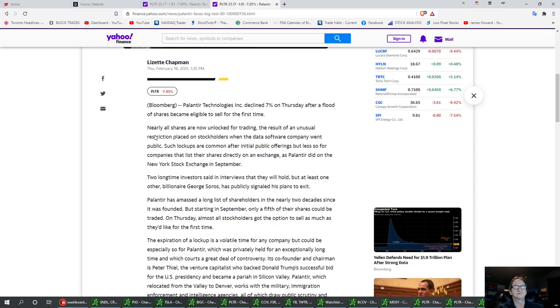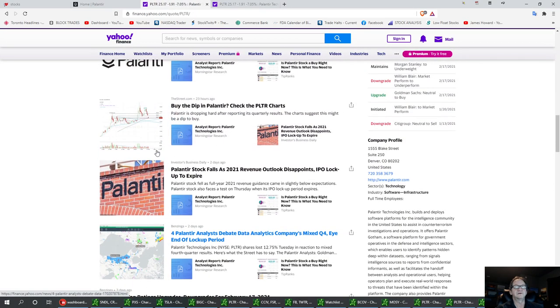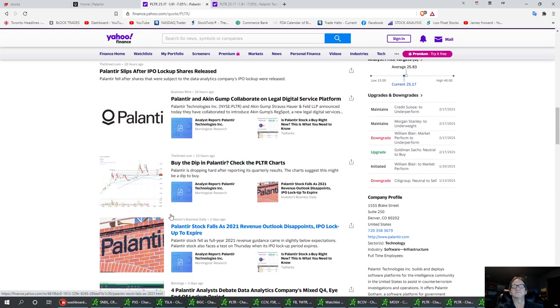So we're just going to go straight into the chart. Revenue outlook disappoints — Palantir falls on 2021 revenue outlook disappoints. IPO lockup to expire.